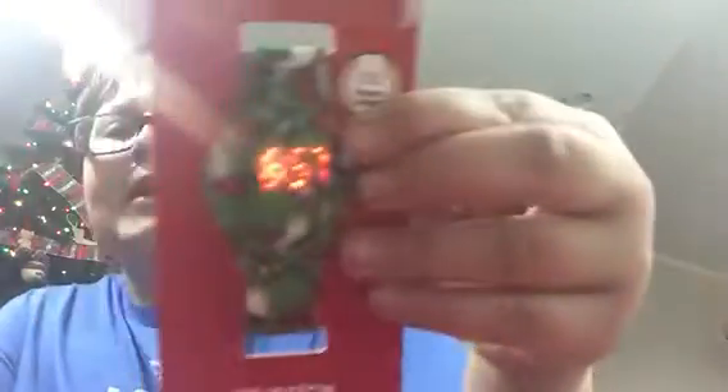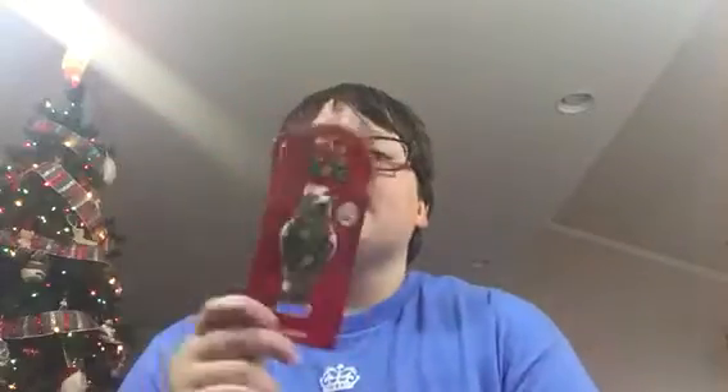Next I got this Yoshi watch. If you press it, it says the time — it says 6:57 right now, but it's actually 7:57 because it's just an hour off. I just thought this was really cool and cute, and a really good idea from my mom, because my mom surprises me with things even if I don't ask for them.